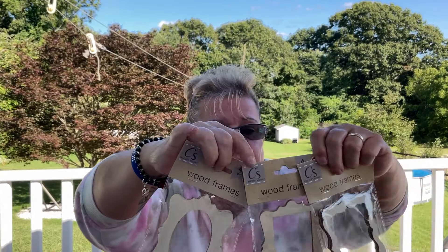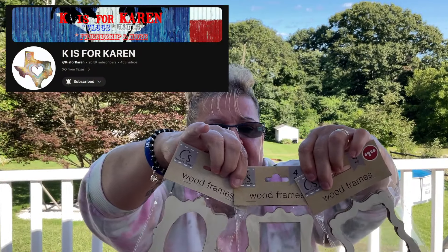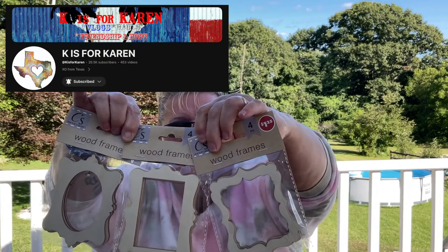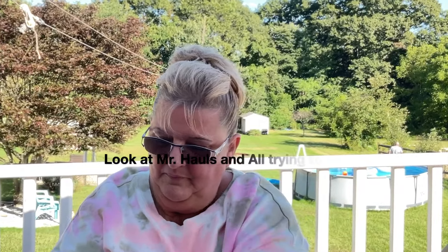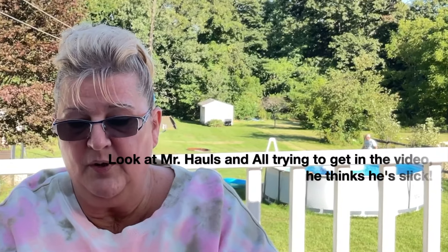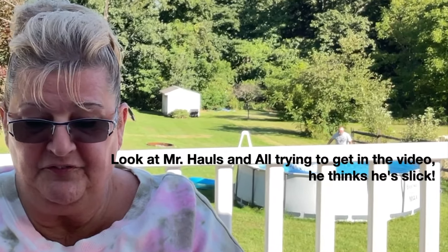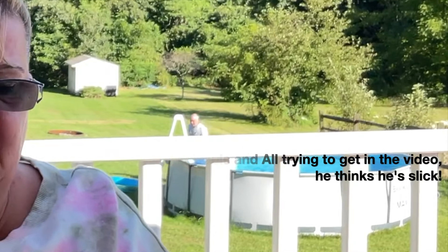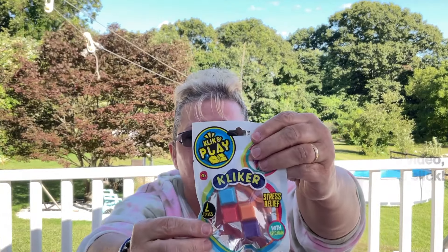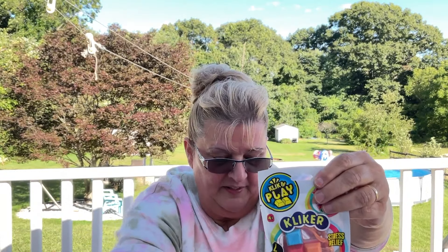I have been looking for these for a very long time — just like K for Karen says! These are a four-pack of wood frames. If anybody does miniatures or dollhouses, I think those would be great. I picked them up for my craft stash — you could also use them to make a collage of pictures and frame each individual photo.